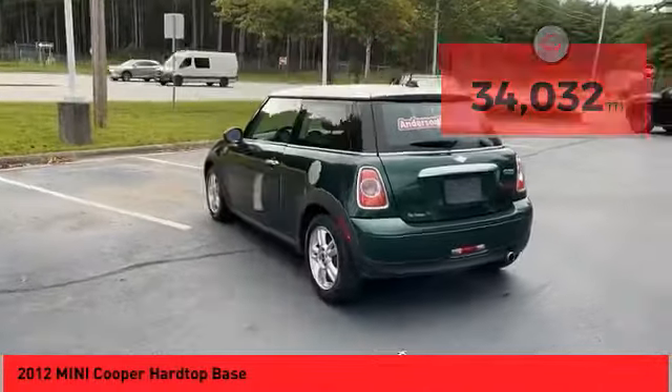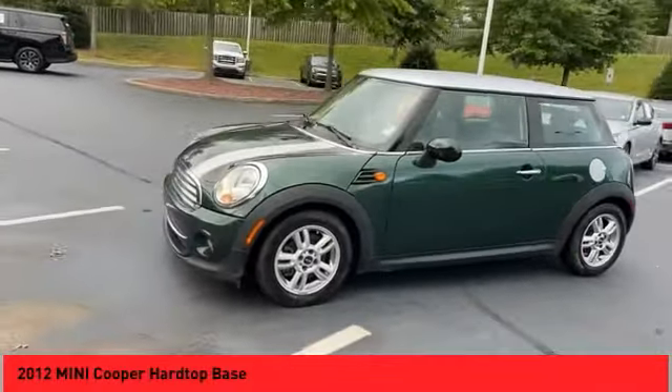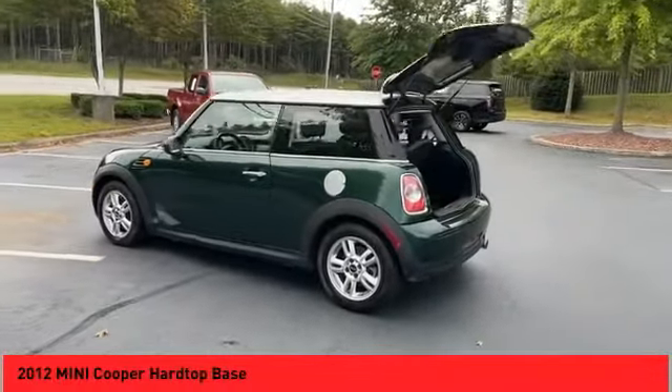Here are some of this vehicle's great options: alloy wheels, power mirrors, traction control system, leather upholstery, heated seats, keyless entry, steering wheel audio controls, push button start, cruise control, and power door locks.